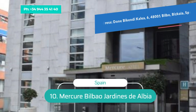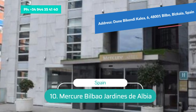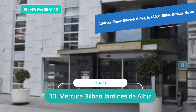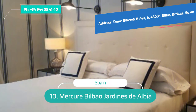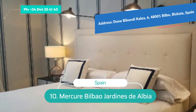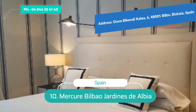Number 10: Mercur Bilbao Jardines de Albia. Located in the heart of Bilbao's business district, Mercur Bilbao Jardines de Albia is a modern hotel across the river from Casco Viejo old town. The elegant rooms reflect Bilbao's maritime heritage with blue and white furnishings and clean lines. There is also an on-site gym, spa wellness center, and snack bar.